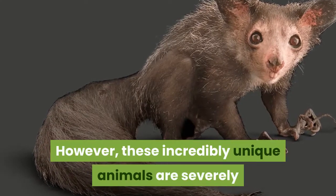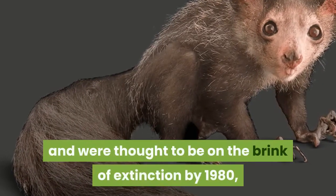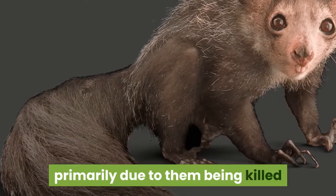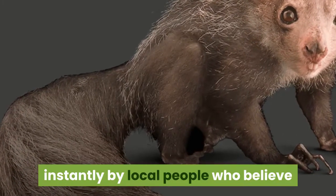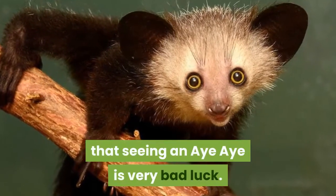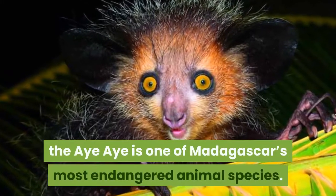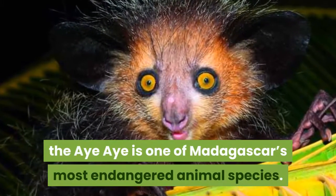These incredibly unique animals are severely threatened throughout much of their natural habitat and were thought to be on the brink of extinction by 1980, primarily due to them being killed by local people who believe that seeing an Aye-Aye is very bad luck. Although today population numbers seem to have risen, the Aye-Aye is one of Madagascar's most endangered animal species.